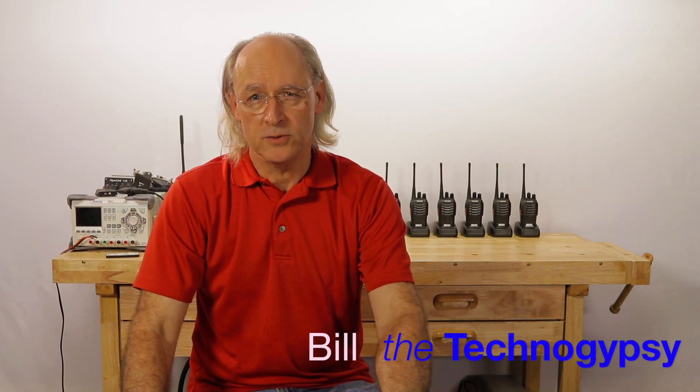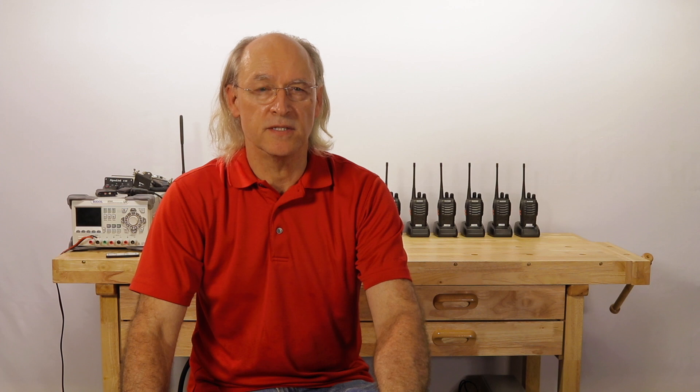Hi, this is Bill, the TechnoGypsy, coming to you from the Technog Command Post. In this video, I am going to talk about the various items that make up the contents of my Everyday Carry, or EDC, bag. This bag is with me whenever I travel outside my home, be it for work or for pleasure.